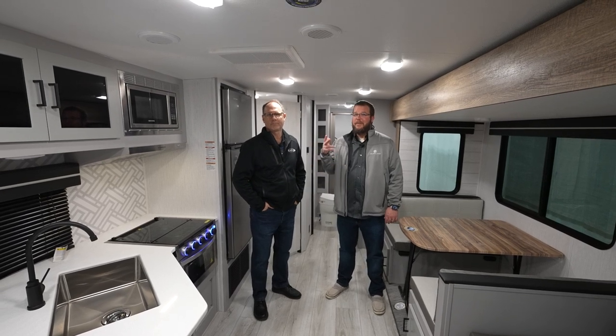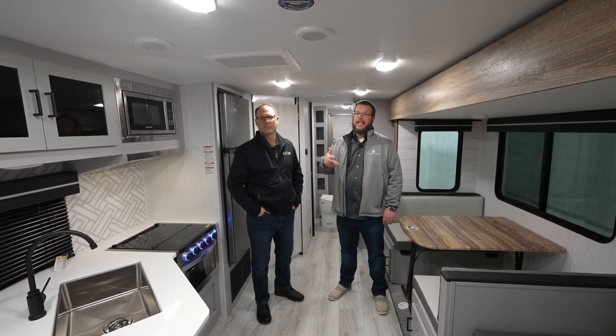Thanks for watching guys. If you want to learn more about this floor plan or any other Heartland product, just visit the website.